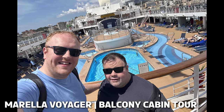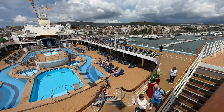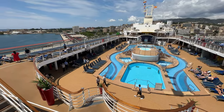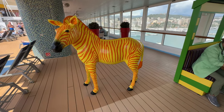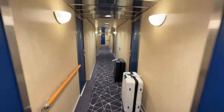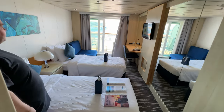Hi there, we are Travel with Jonny and Will and we're currently on board the inaugural cruise of the new Mirella Voyager. We booked a balcony cabin on Deck 8 and let Mirella choose our cabin. You can pay up to £75 to select the cabin of your choice. Ours is located in the aft section of the ship and is approximately 17 metres squared with our balcony measuring 5 metres squared. Come on in as we give you a look around our cabin.